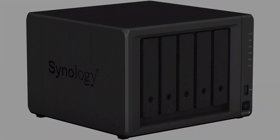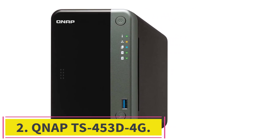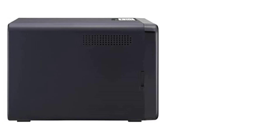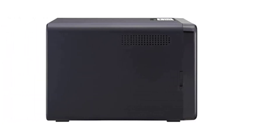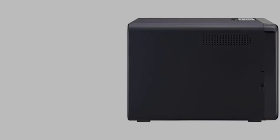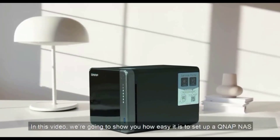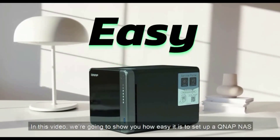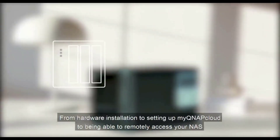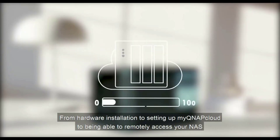Number two: the QNAP TS-453D 4G. Don't think of this box as just a NAS — instead, think of it as a server with RAID and NAS capabilities. This is not just a file server; it could very well be equipped as a small departmental bare-metal VM or container server, and if you use it at home it can be the hub of your media center. The selection of applications QNAP offers is nothing short of ridiculous.